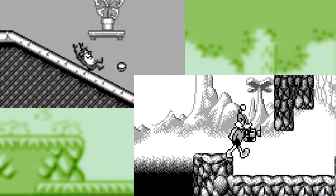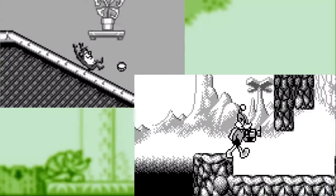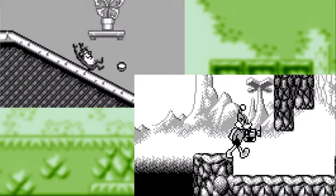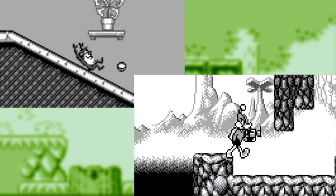I'm also skipping Daffy Duck: The Marvin Missions, which is a Duck Dodgers game, and I sincerely doubt it's bad, but I'm not very familiar with it, and the reviews online are a little scattered, so I'll look at it more another time.